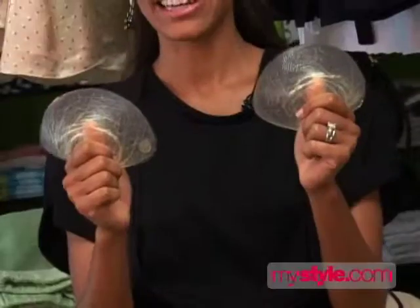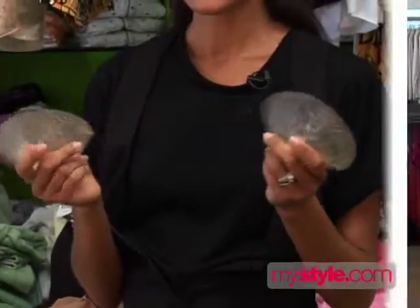These falsies — chicken cutlets, inserts — these are for your boobs. They'll add a cup size. Trust me, ladies, everyone in Hollywood has had these in their shirts at least once.